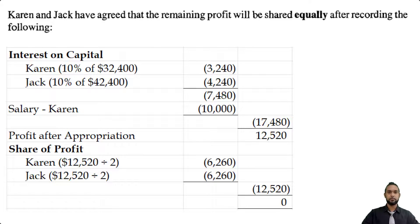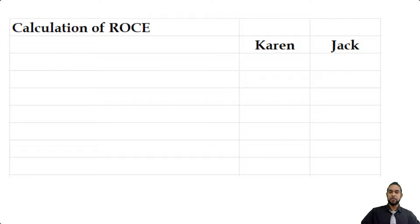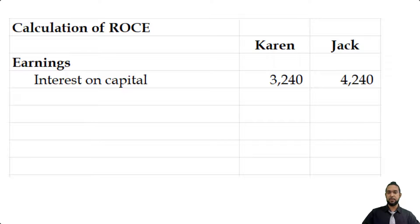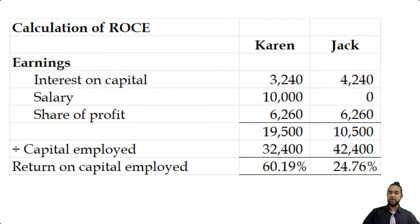Part B also asks us to calculate the return on capital employed for each partner. In ratios, return on capital employed is net profit divided by capital. Since the net profit was appropriated between the partners, we add up each partner's individual appropriations to get their total earnings, then divide by their capital contributions. Karen's earnings: interest on capital 3,240, salary 10,000, share of profit 6,260 — divided by her capital of 32,004 — gives 60.19%. Jack's earnings: interest on capital 4,240, share of profit 6,260 — divided by his capital of 42,400 — gives 24.76%.